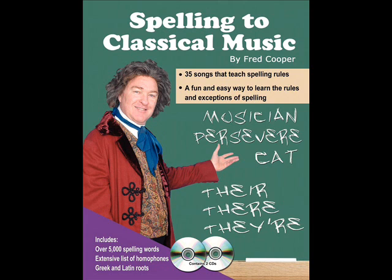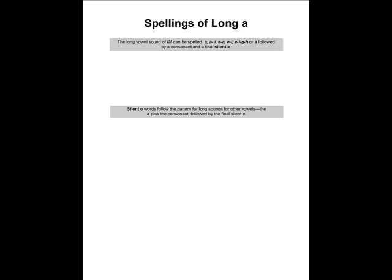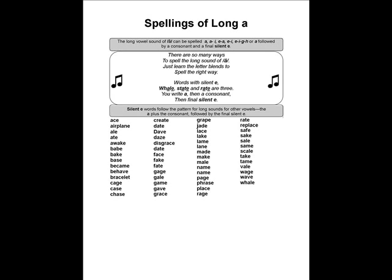It uses popular, well-known melodies from classical music. You will recognize most of these tunes from the movies, from TV shows, and even from the background music you hear while walking around in the supermarket. The book has the words of the songs, a description of the various spelling rules, and lists of words that follow each of these rules. There are over 5,000 spelling words in the book.